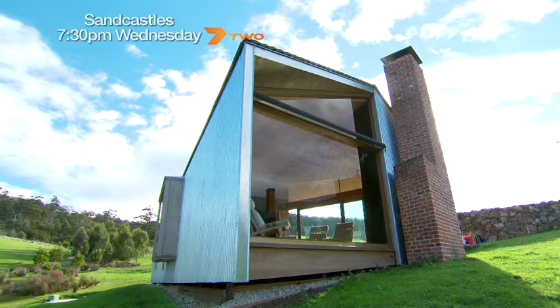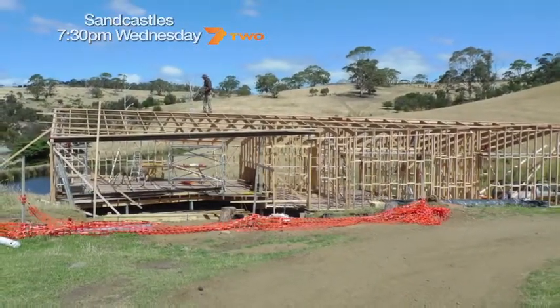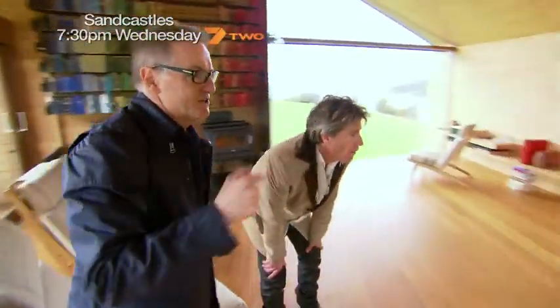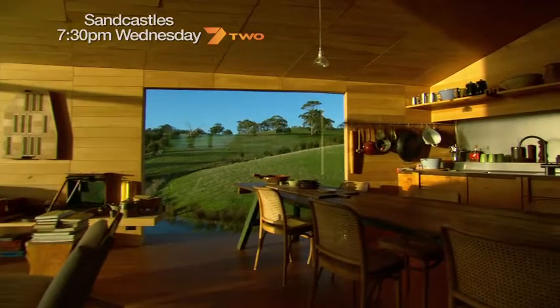We knew we had something that was quite unusual in its design. The challenge was to build it and create what he was hoping to have done. When the build was already underway, he daringly shifted the whole position of the house back seven metres — all for a view. When you're sitting at that dining table, you look straight through and the centrepiece of that window is the view to the shearing shed. You're reminding yourself why you're here, and it really turns that bit of hillside and the shearing shed themselves into like a large painting on a wall.